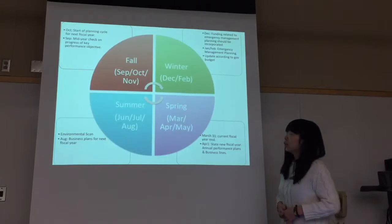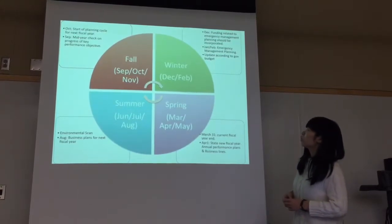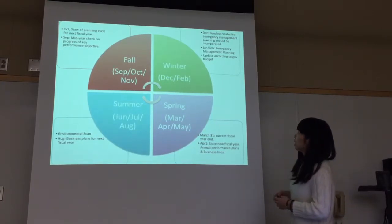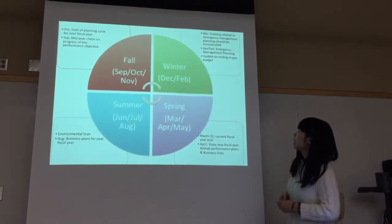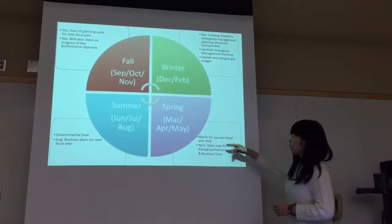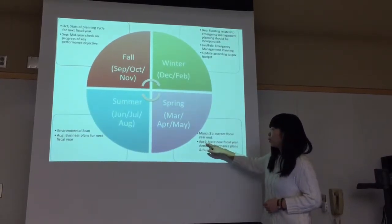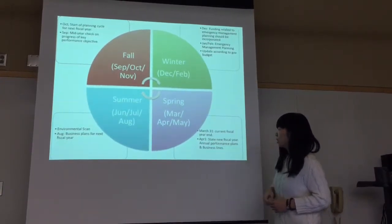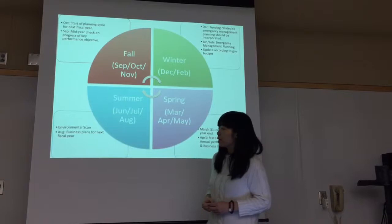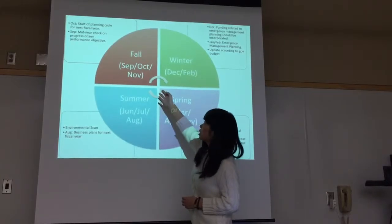As I was doing research, I found the typical timeline of emergency management is that in the wintertime, funding related to emergency management planning should be issued. From January to February, governments are going to do the emergency management planning. March 31, the current fiscal year ends, so April 1 the state new fiscal year and annual performance plan begins. In the summertime, the environmental scan begins and the business plan for the next fiscal year.